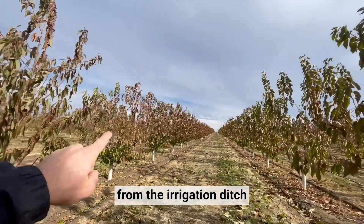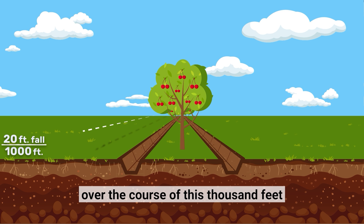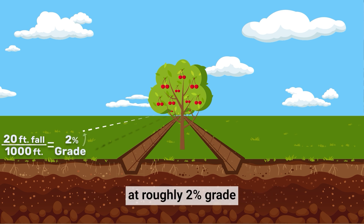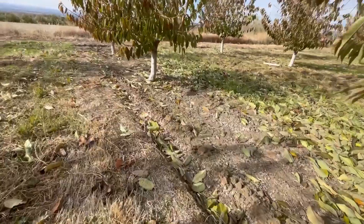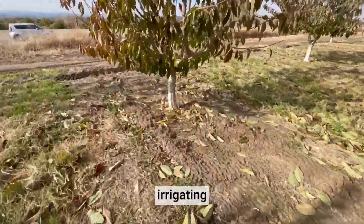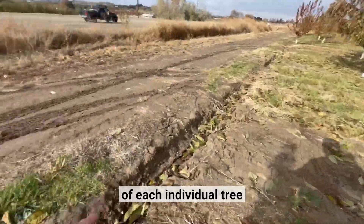These channels run downslope from the irrigation ditch, falling about 20 feet over the course of 1,000 feet at roughly 2% grade off contour. That water flows down, continuously irrigating deeply into the active rooting zone of each individual tree.